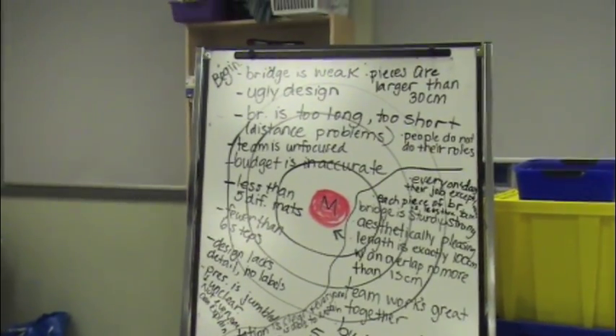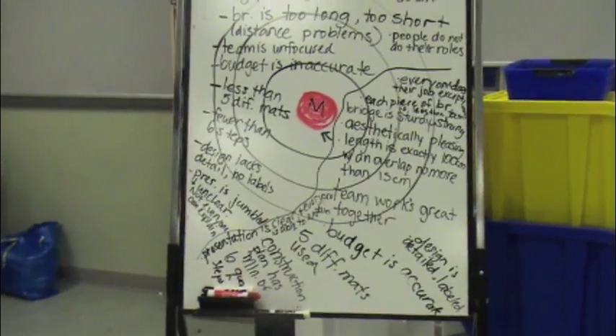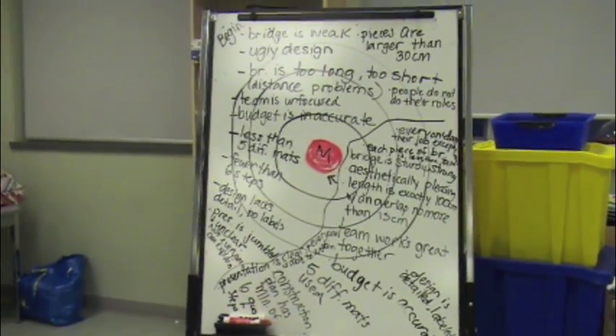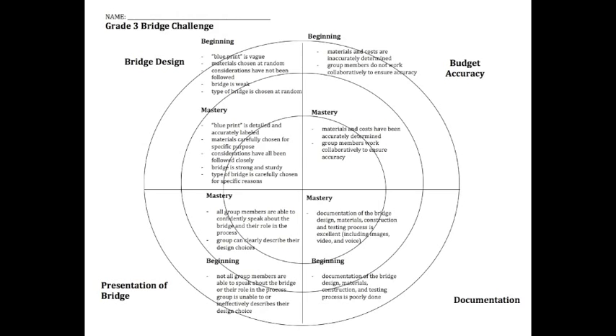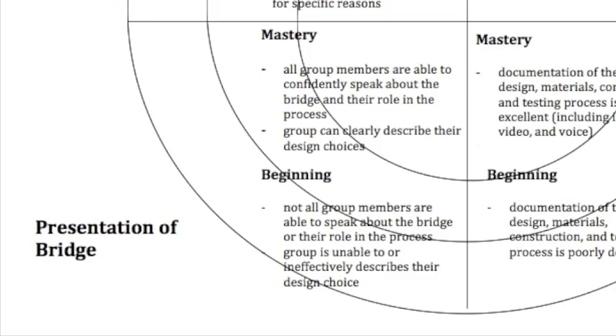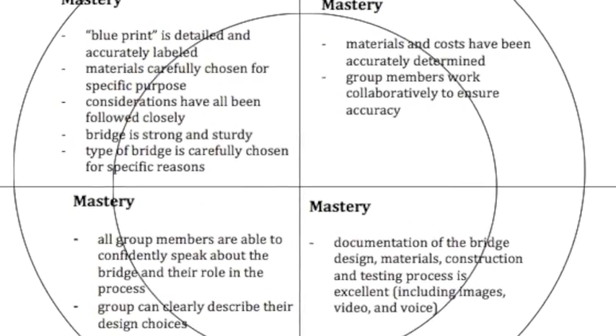Once students clearly understood the challenge, they were asked to help design the rubric that would be used to assess the quality of the bridges. With some guidance, they were able to effectively incorporate all the criteria, curricular outcomes, and big ideas that this project was aiming to meet. By doing so, the class established a common language, understanding, and goal.